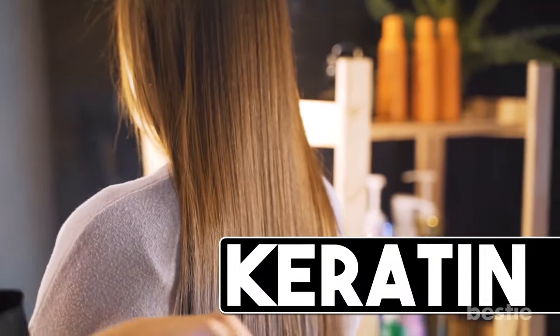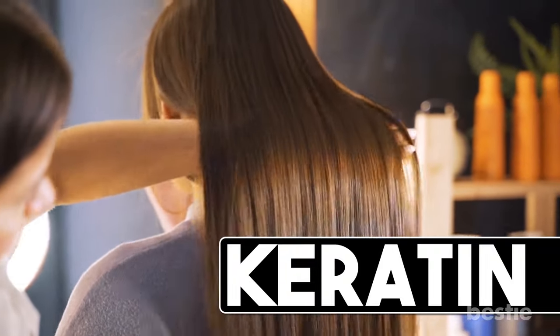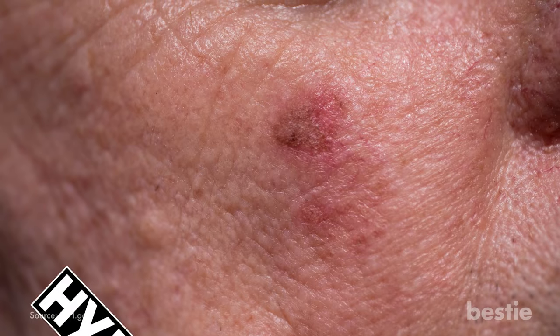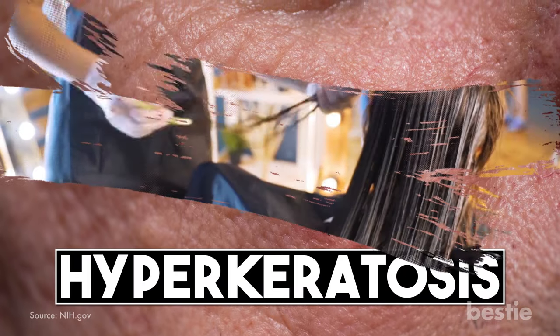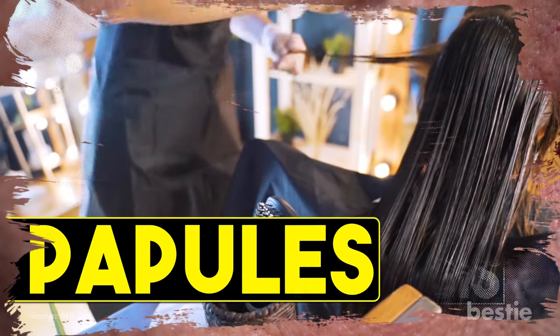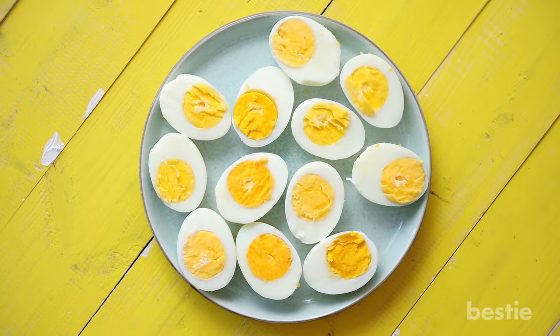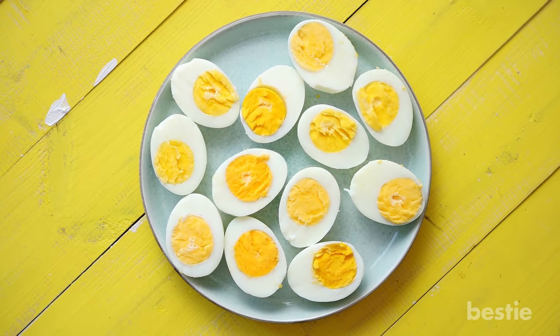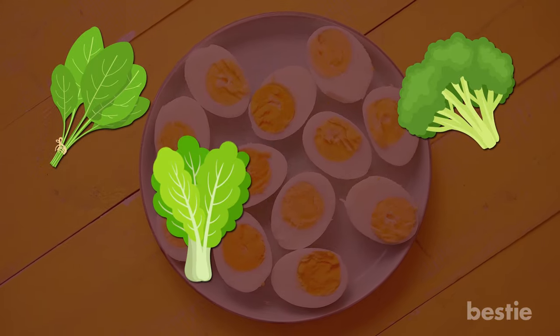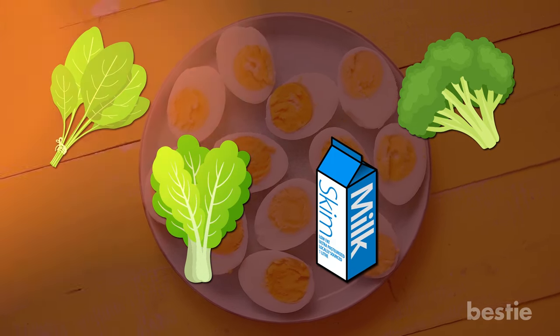Keratin is an important type of protein that protects your cells' strength. A vitamin A deficiency can result in hyperkeratosis — a condition where there's too much keratin in your hair follicles, causing your skin to form papules, which are tiny raised areas of skin tissue. If you want vitamin A from your diet, eggs are delicious. There's also broccoli, spinach, leafy greens, and skim milk.